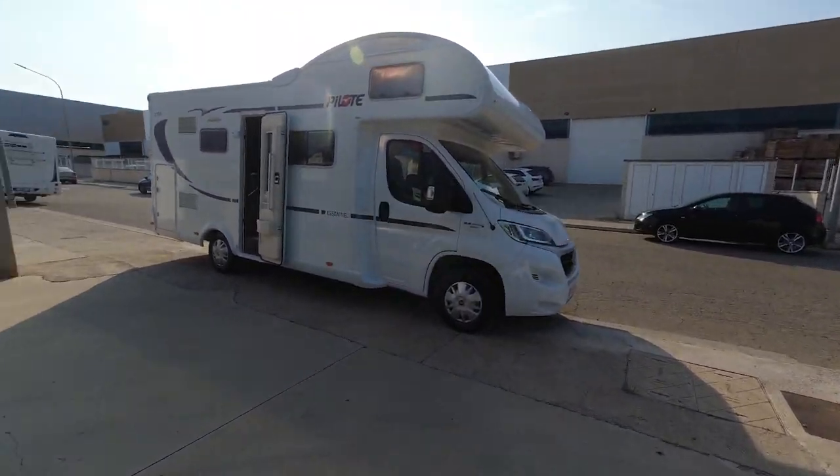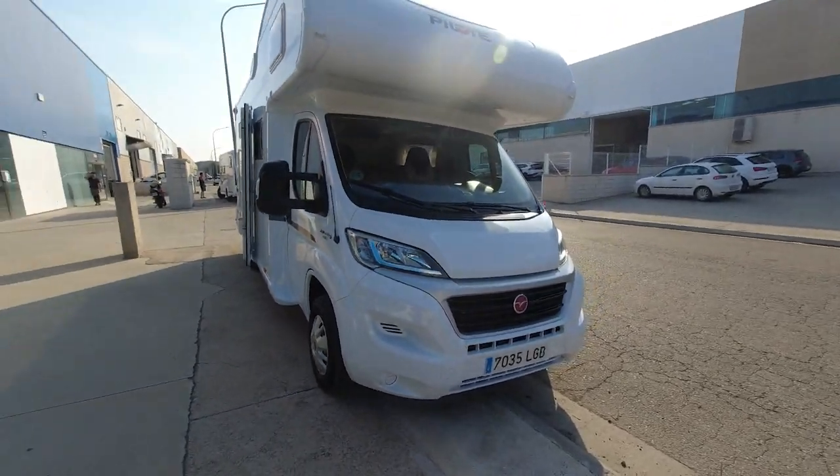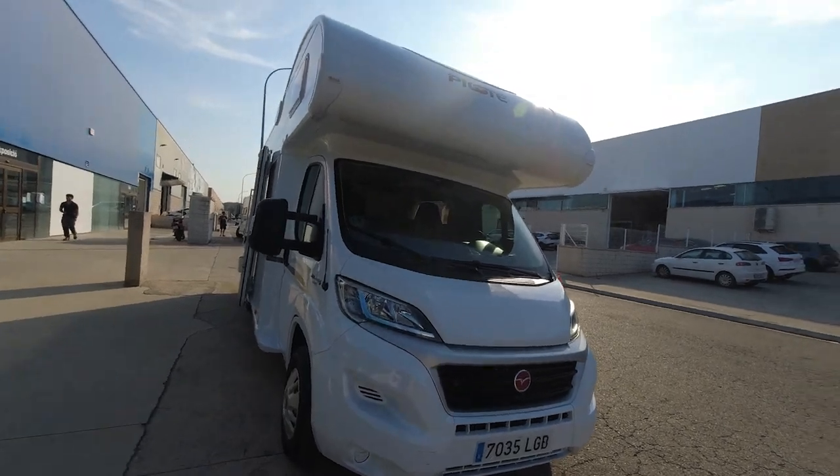Well, the day has come to say goodbye to Pilotti. It's over. The new adventure starts now.